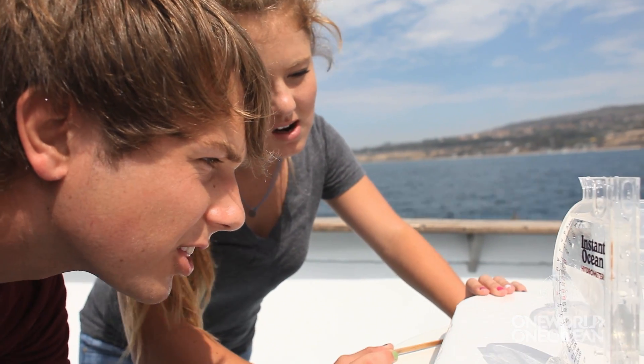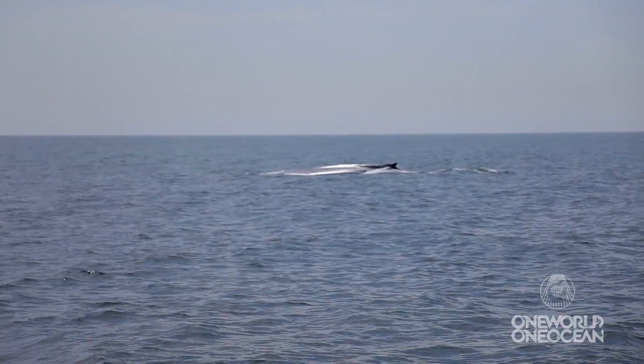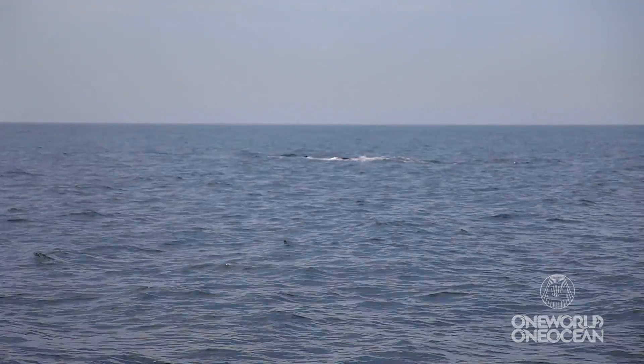Once all the data is collected, we go out and look for marine mammals, and hopefully find some. They spotted a few blue whales straight ahead.